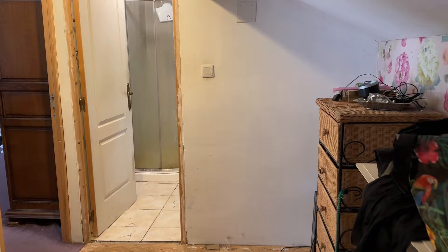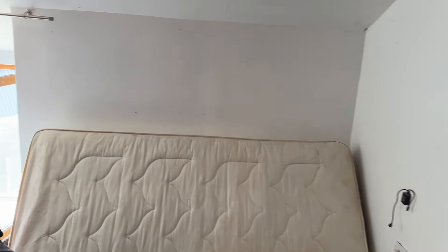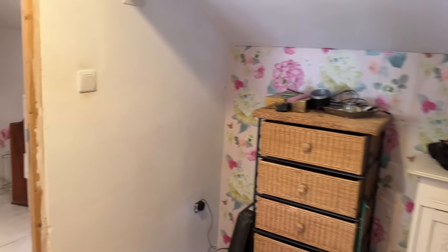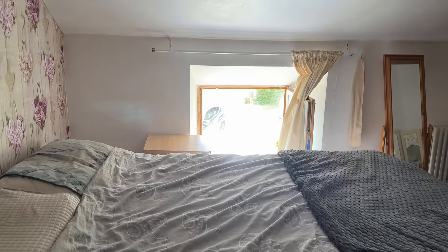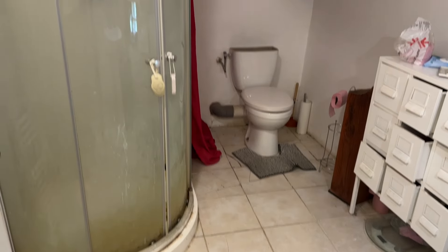Upstairs now and on the first-floor landing — a good-sized landing. There's a second bedroom, a main bedroom with double aspect, and then the shower room.